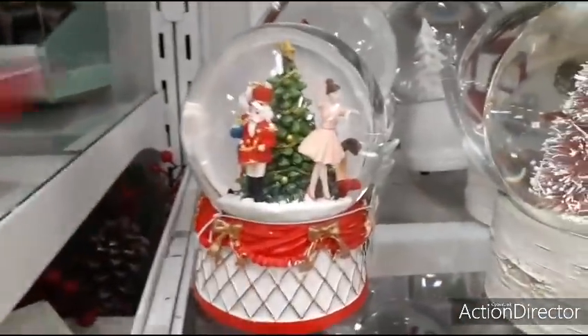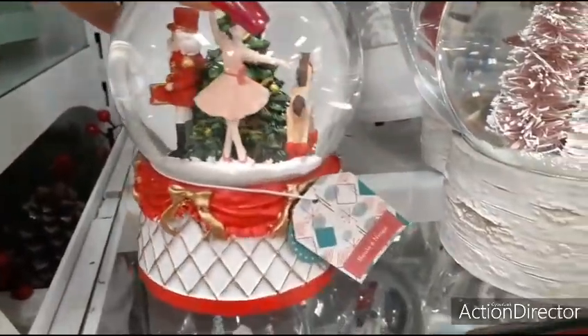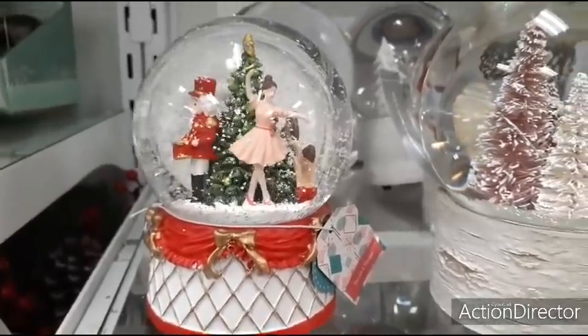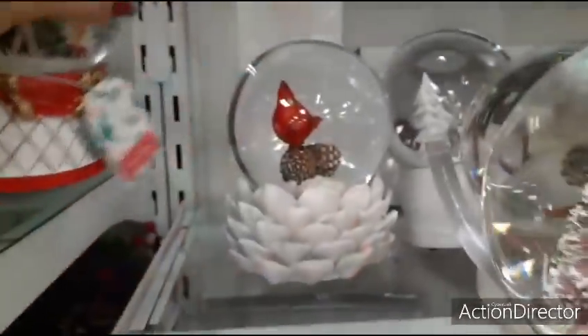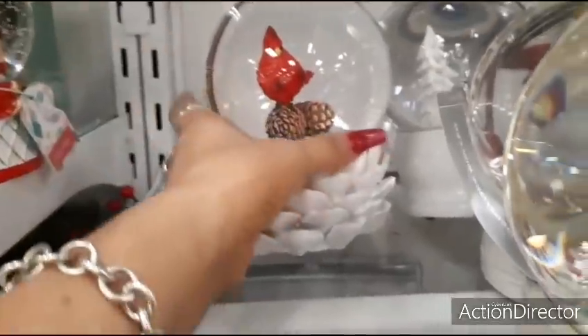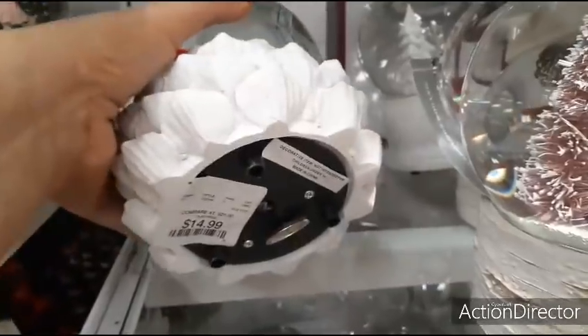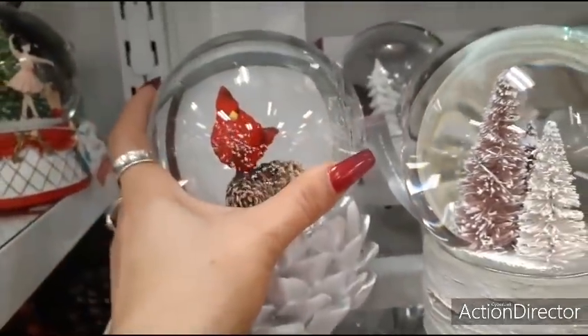Here you have the nutcracker. Look at the base. That's going to be $12.99. Really, really nice. I also really like this cardinal back here — it looks like it is in a pine cone. $14.99. Cute as well.